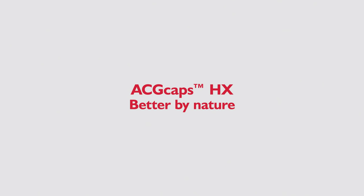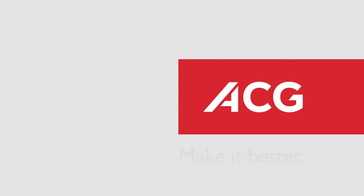ACG Caps HX. Better by nature. ACG — Make it better.